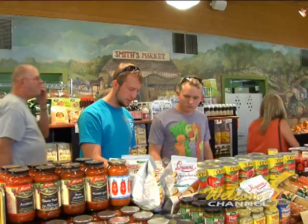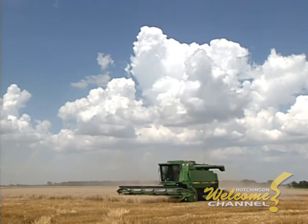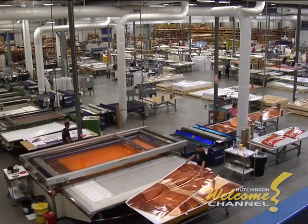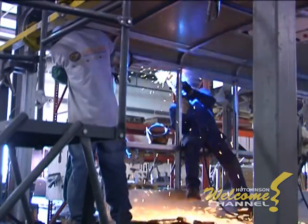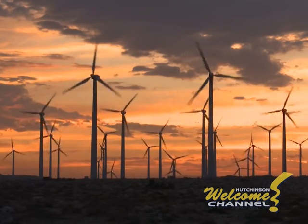Hutchinson's economy is diverse and entrepreneurial. Agriculture has always been a mainstay, and we also have innovative retail and manufacturing operations who are leaders in their field. In recent years, we've been proud to add energy technology to that list.